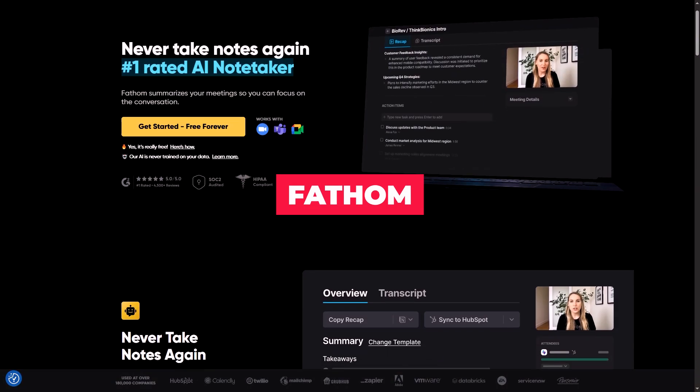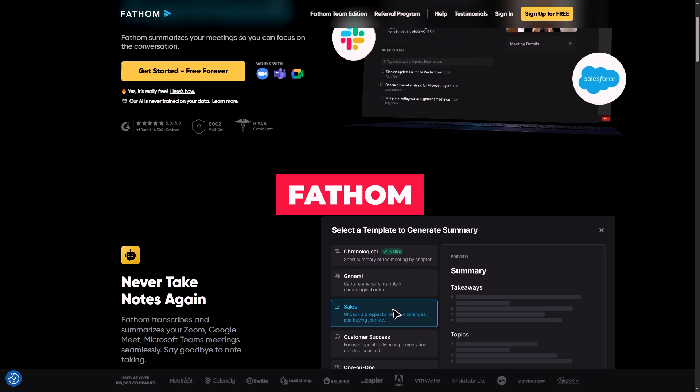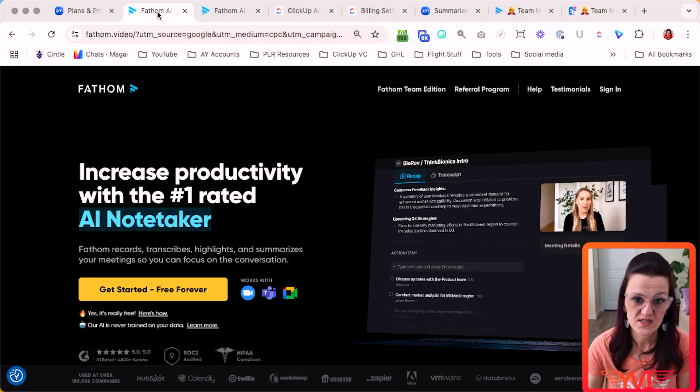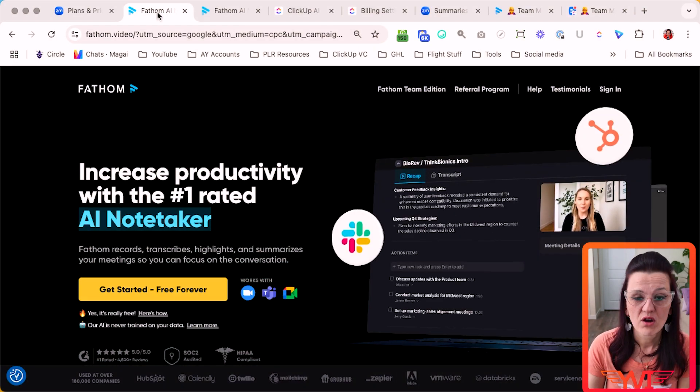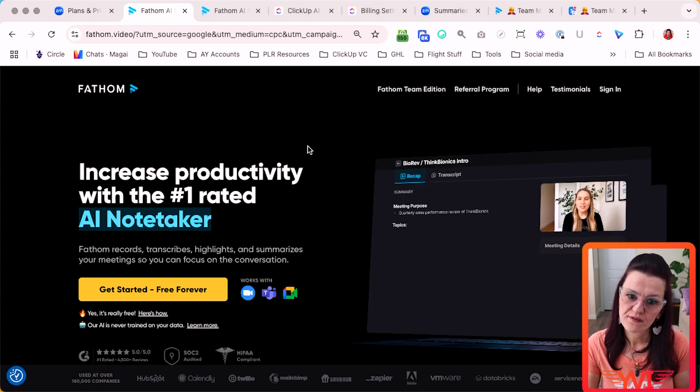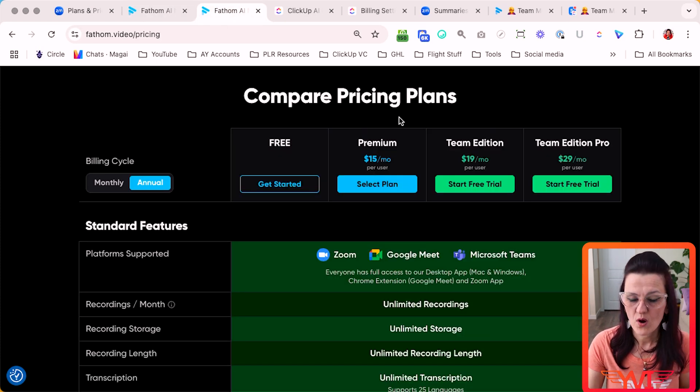AI note-taker number two: Fathom. I'm actually an investor in this tool — love Fathom. You can start with this for free. There are some limitations to the free account, but if you go paid, the premium account is $15. We'll talk about those limitations when I walk you through the specific AI notes we've gotten.